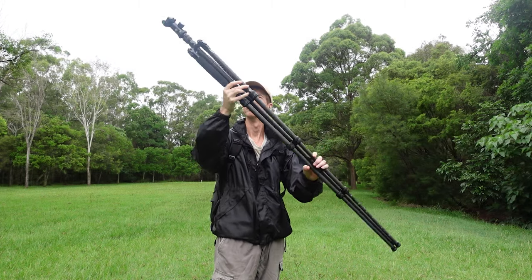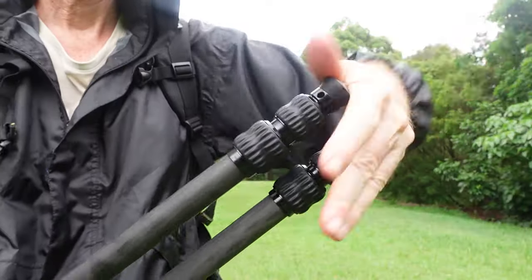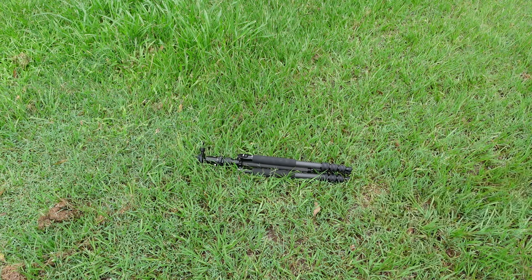Secondly, get rid of things like this — the perfect lightning rod. Fold up metal tripods and lay them flat on the ground away from you. They'll be fine if they get wet — you can just dry them off when you get home.